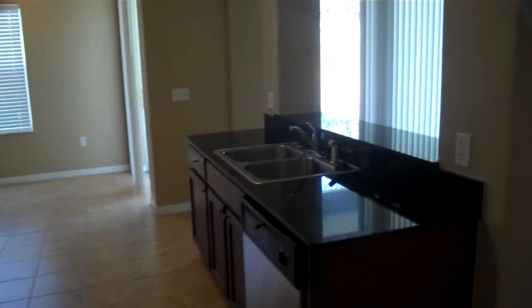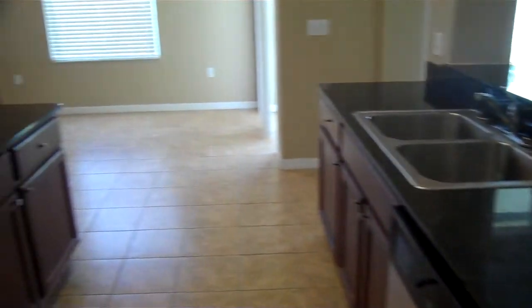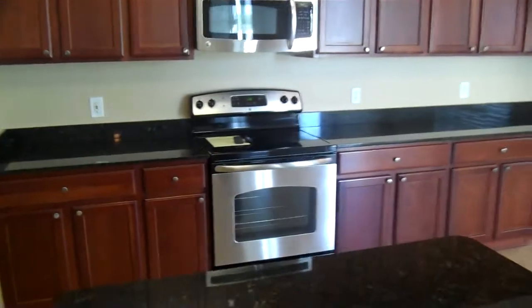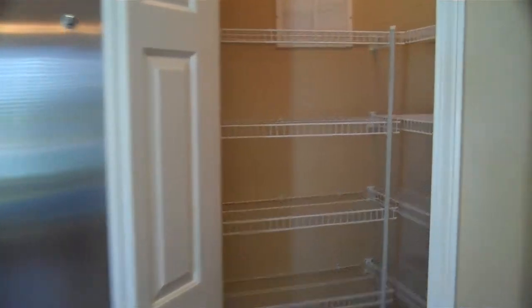This goes through to the kitchen area where you've got two sinks and a nice island in the middle. Stainless steel brand new appliances. There's a nice big pantry over here, lots of space, and lots of cabinets all the way down.